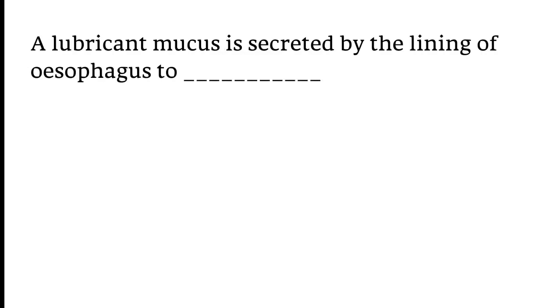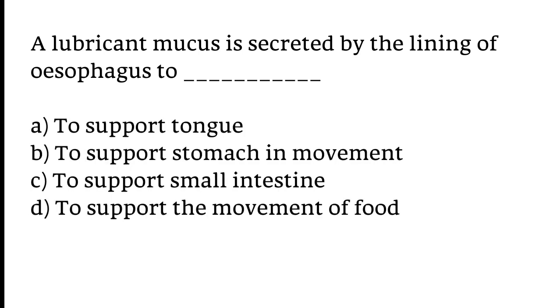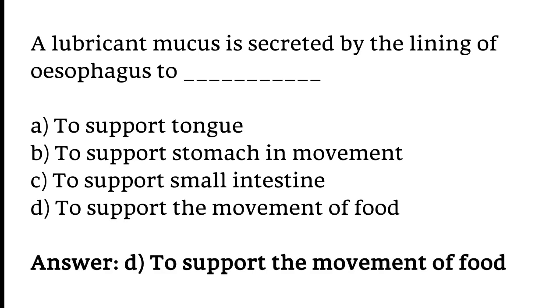A lubricant mucus is secreted by the lining of the oesophagus. What is its function? A) To support the tongue, B) To support stomach movement, C) To support the small intestine, D) To support the movement of food. The correct answer is option D. Mucus is secreted by the lining of the oesophagus to support the movement of food.